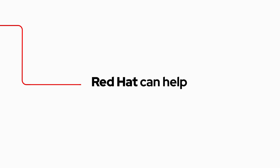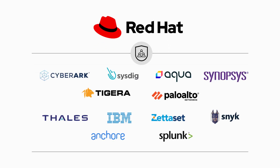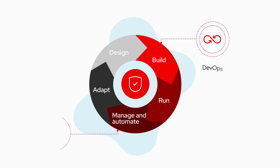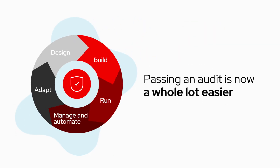That's where Red Hat can help. With Red Hat products like Red Hat OpenShift and Red Hat Security Ecosystem Partners, we help you weave together DevOps and compliance, or go even further to help you deploy a comprehensive DevSecOps solution that makes passing an audit a whole lot easier.